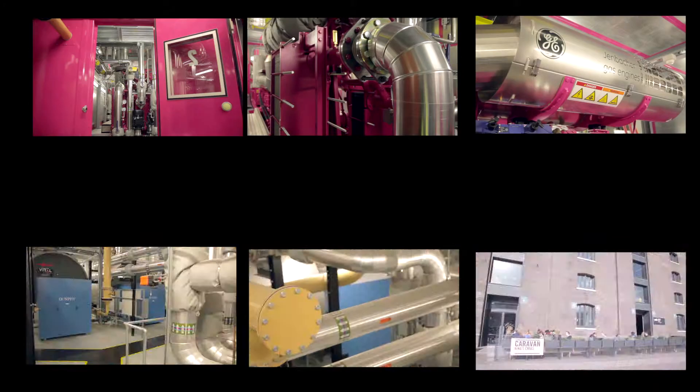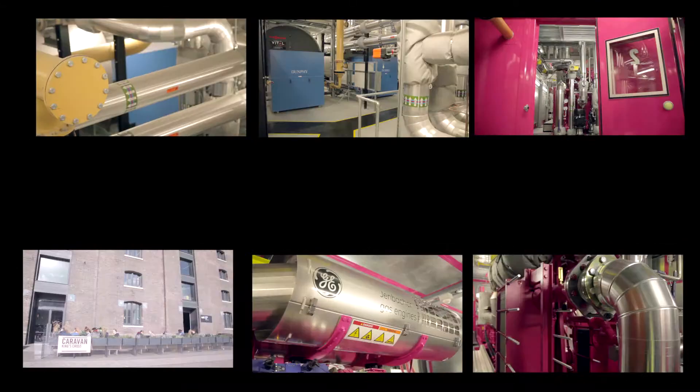Kings Cross is indeed an exemplar of combined heat and power district heating and it's going to deliver a very sustainable energy system for a long time to come.